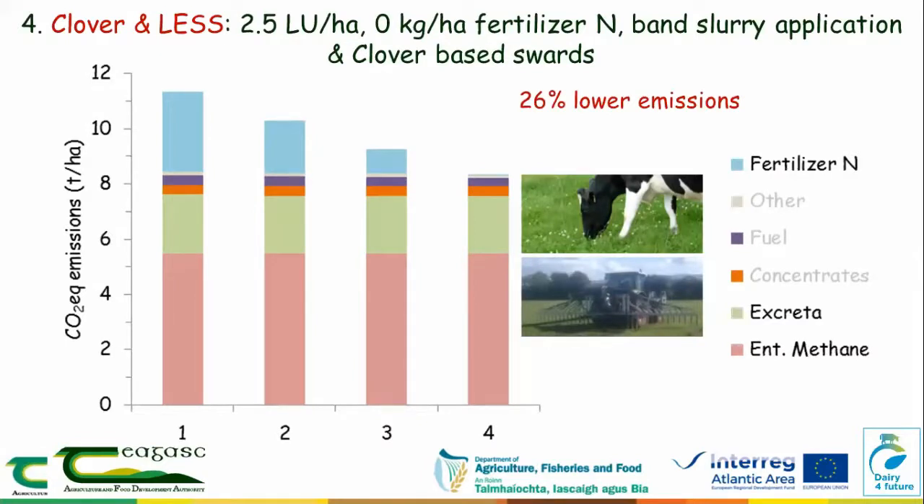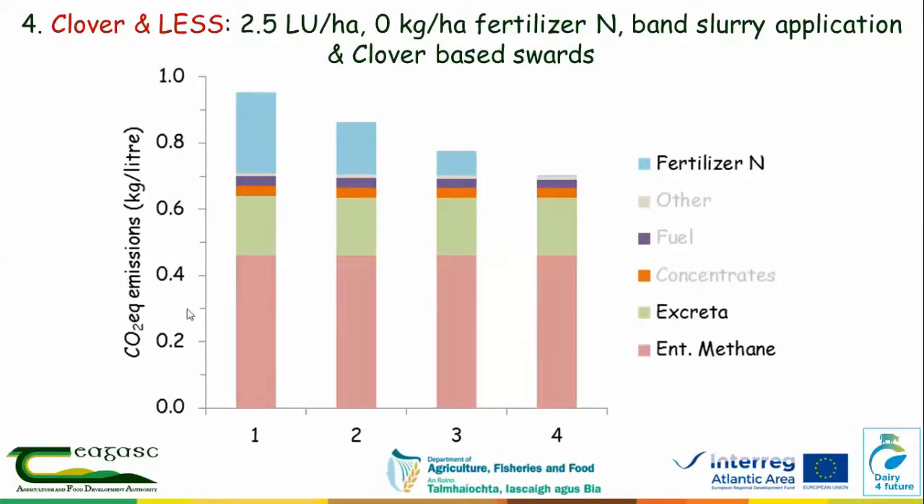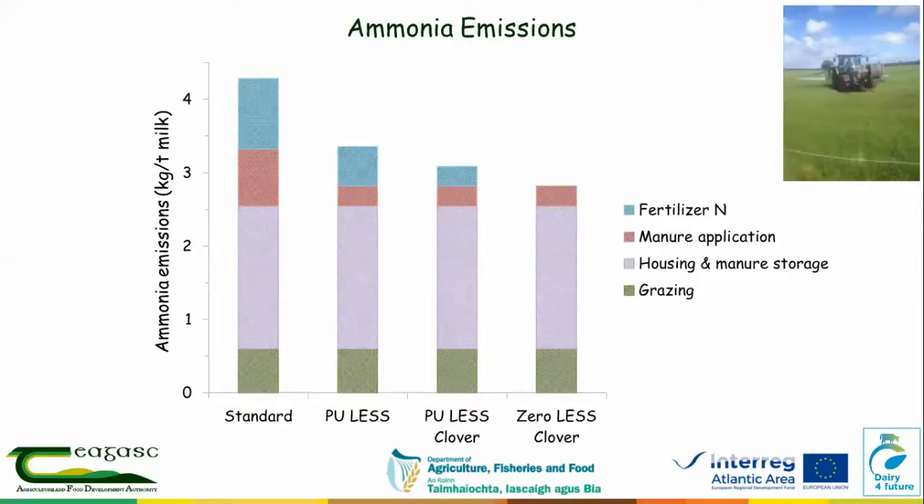Switching from emissions per hectare to emissions per litre of milk, the picture is more or less the same. This low-input system gets us down to 0.7 kg of CO2 per litre of milk, which is still not down to the target of 0.6. Regarding ammonia emissions across the four systems, the zero-nitrogen fertilizer system with low-emission slurry spreading gives a very rapid drop — potentially 20 to 34% lower ammonia emissions — actually having a bigger impact on ammonia than on greenhouse gases.